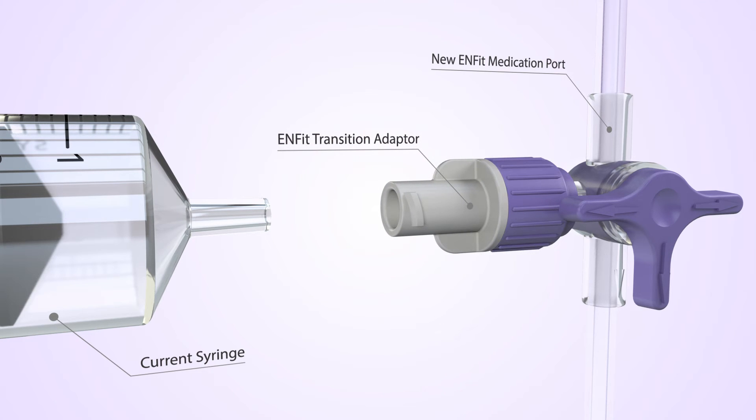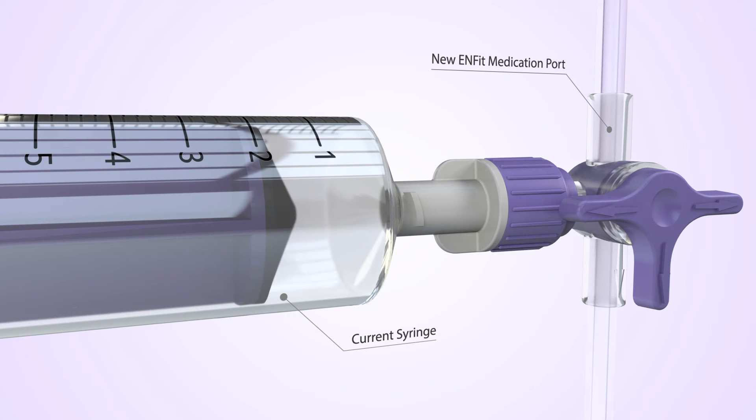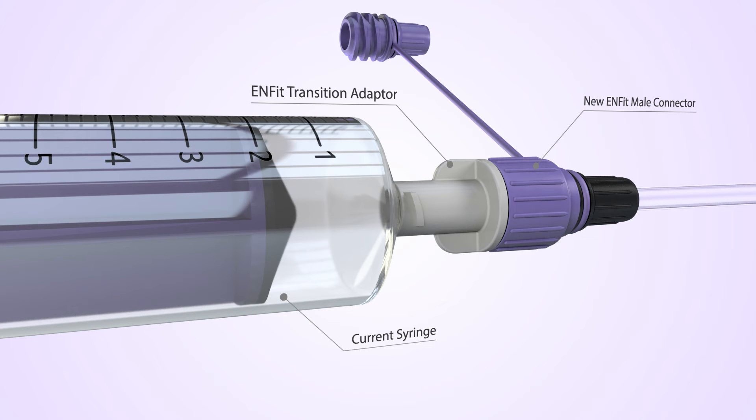This female transition connector will permit male N-LOK luer and enteral syringes to be connected to the N-FIT MED port. The adapter can also be used to flush an N-FIT tube with an N-LOK, enteral, or luer syringe.